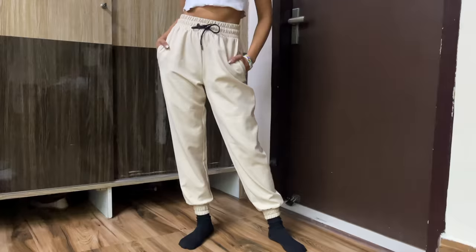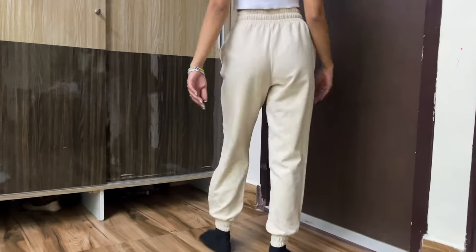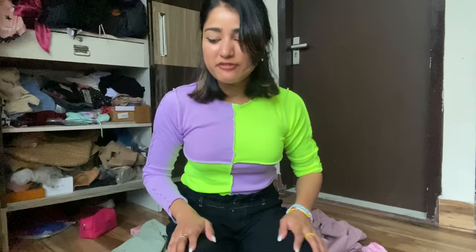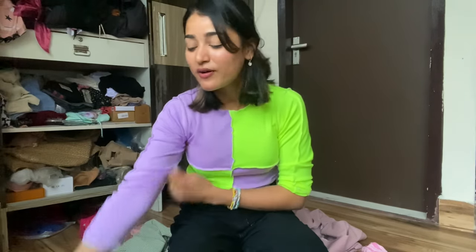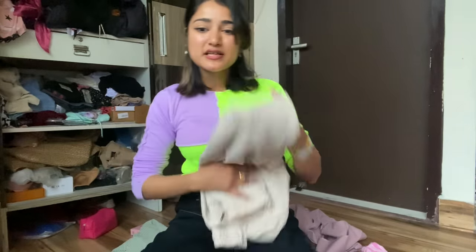I have two joggers — for travel wear or to make a street style look, apart from jeans and pants. The first one is from Zara and was very expensive, like 2500 rupees. I do wear it on a lot of occasions and it looks good — I actually wore it to a party. Joggers in a party? Yes, that's me!